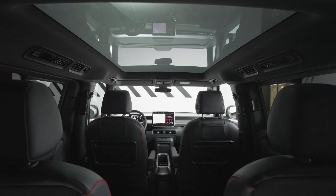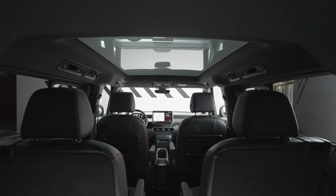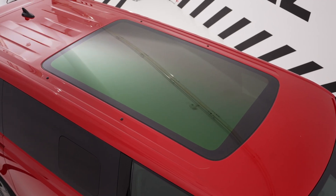Prepare to embark on a journey like never before with the Volkswagen ID Buzz GTX, where electrifying performance meets limitless possibilities. Experience the future of mobility, reimagined.